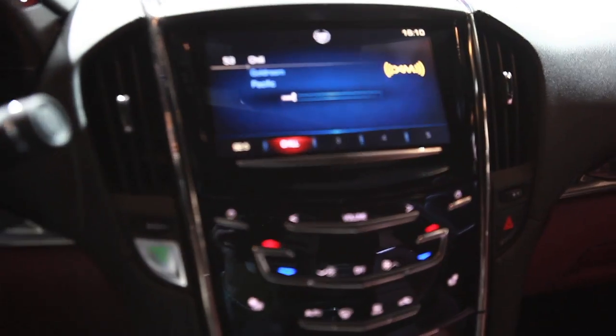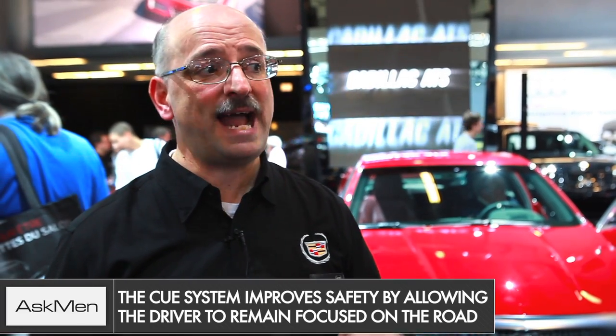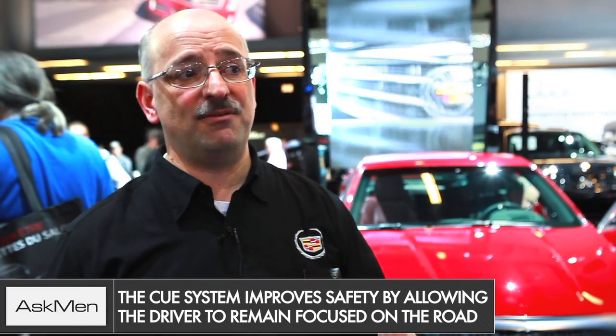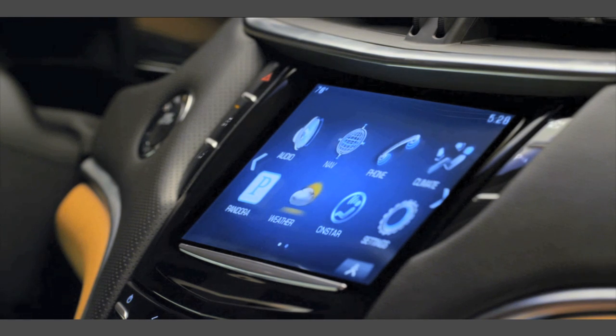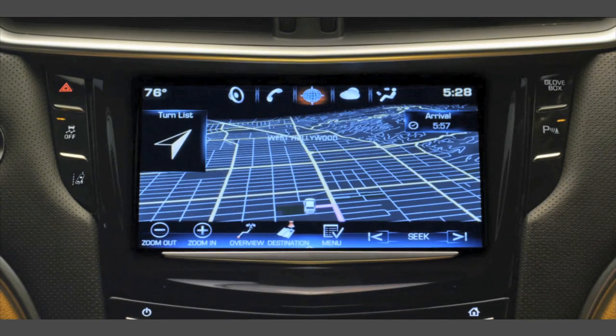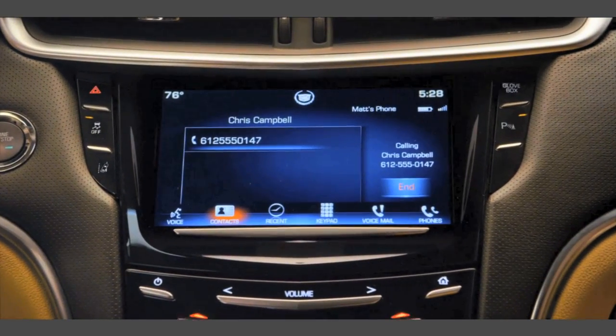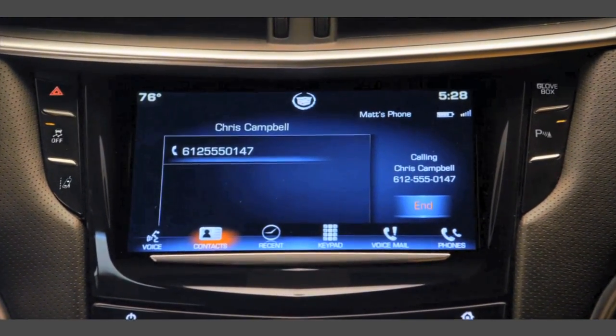The Bluetooth connectivity works with your phone, your iPad, your iPod, or other Android or intelligent devices such as Blackberry, which allows you to have all that information on screen without fumbling with your phone while driving. It also appears in your driver information center at the front of the console, allowing you to make and receive calls as easily as possible.